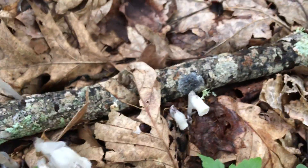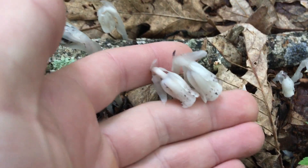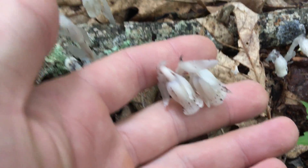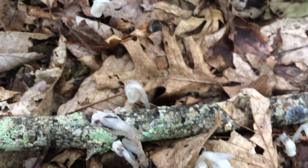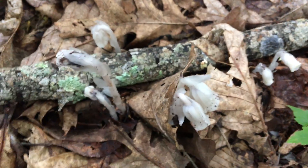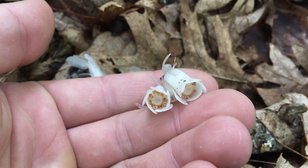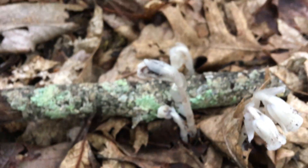So indirectly it is getting its nutrition off of the chlorophyll of living trees — well, trees that have chlorophyll, which this does not — but it's doing it indirectly through fungi. Just how bizarre is that? It's just such an unusual plant.